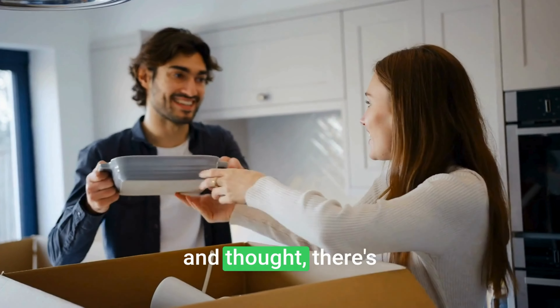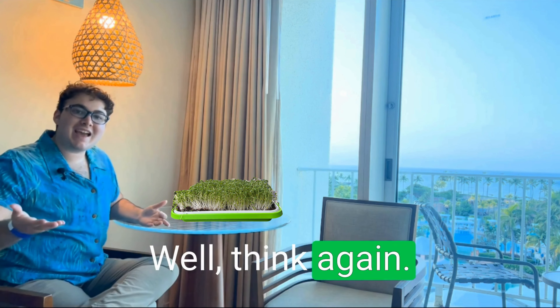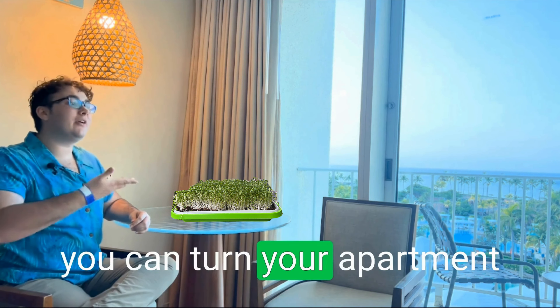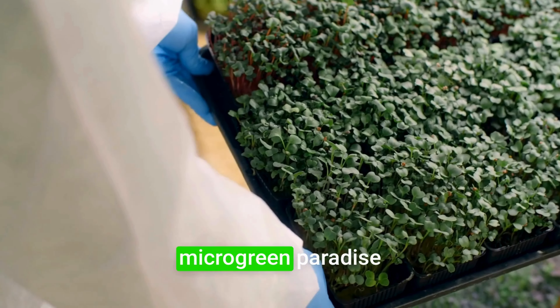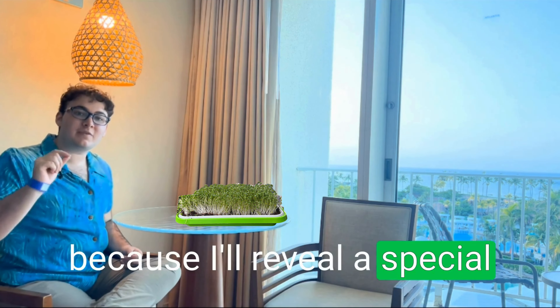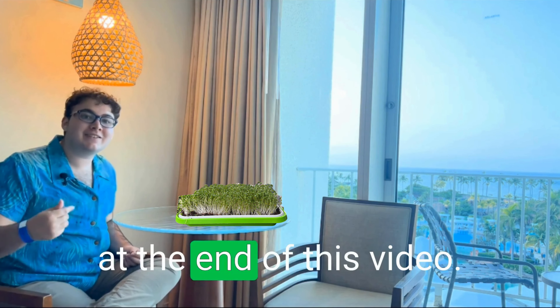Have you ever looked at your apartment and thought, there's no way I can grow my own food here? Well, think again. I'm Connor Hebel, and I'm here to tell you how you can turn your apartment into a microgreen paradise. Stay tuned till the end, because I'll reveal a special tip on how you can double your microgreen yield.